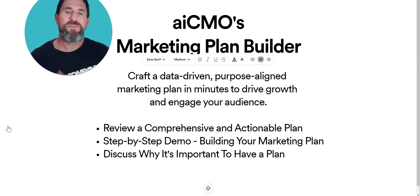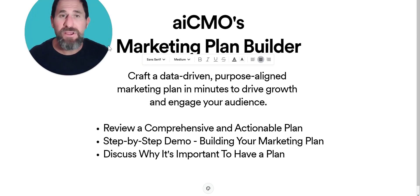In this video, what you'll see is a review of one of the comprehensive and actionable plans. We'll go through a step-by-step demo so you can understand how you can build your marketing plan, and then we'll discuss the importance of why having a plan is so important. Marketing plans can be complicated.